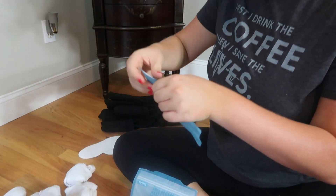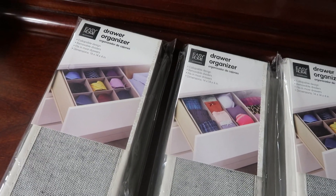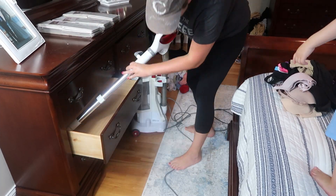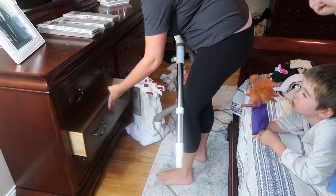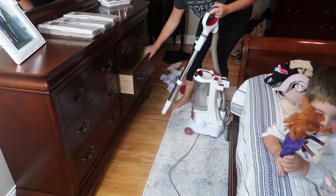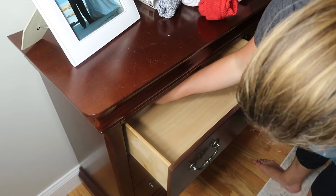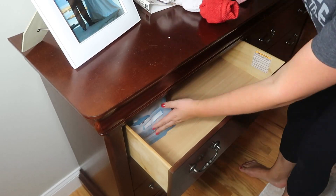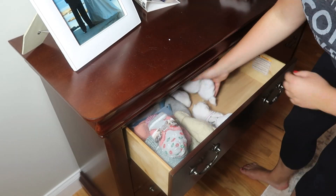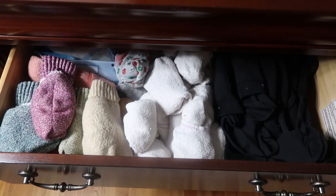I bought these drawer organizers from Aldi a while back and unfortunately they did not fit in my drawers, so I was super bummed about that. I'll perhaps buy some on Amazon in the future. But I'm still really pleased with how my drawers came out. Just sorting everything and giving my socks a different drawer than my underwear is really going to help keep things organized, because I used to have everything in one drawer and it was just a nightmare. Now everything has plenty of room.